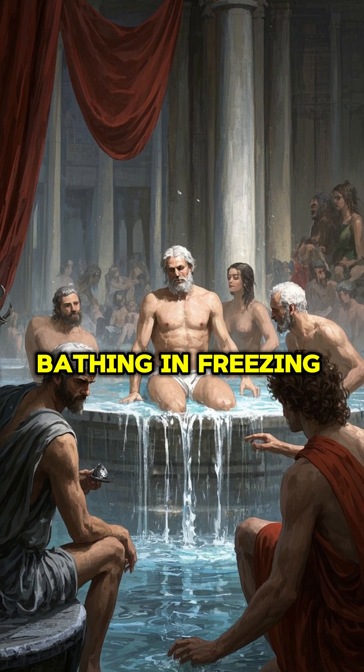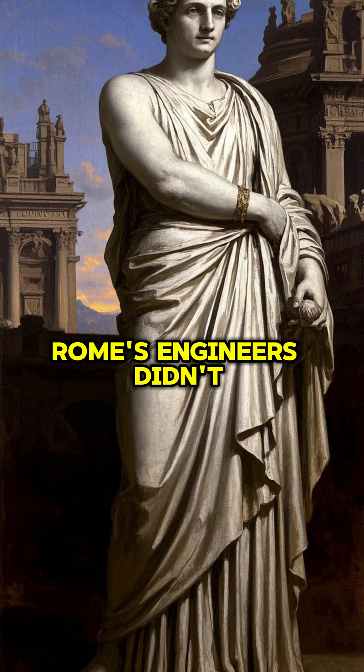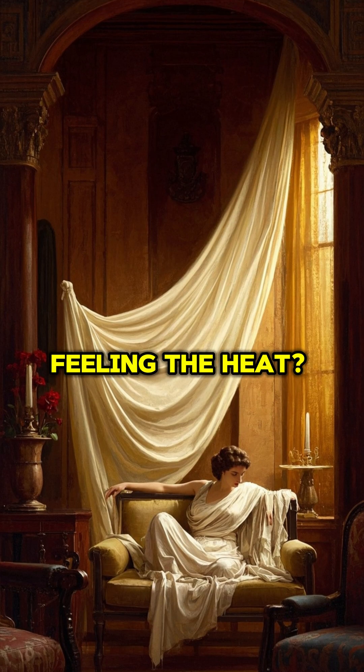So next time you're feeling chilly, just remember it could have been much worse — we could be bathing in freezing cold water like the poor folks in the Middle Ages. Rome's engineers didn't just conquer lands; they mastered indoor climate control centuries before we did.